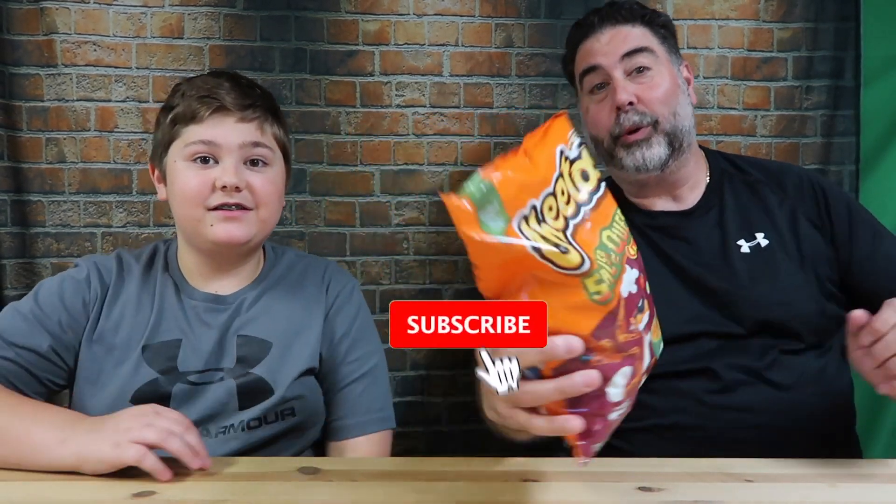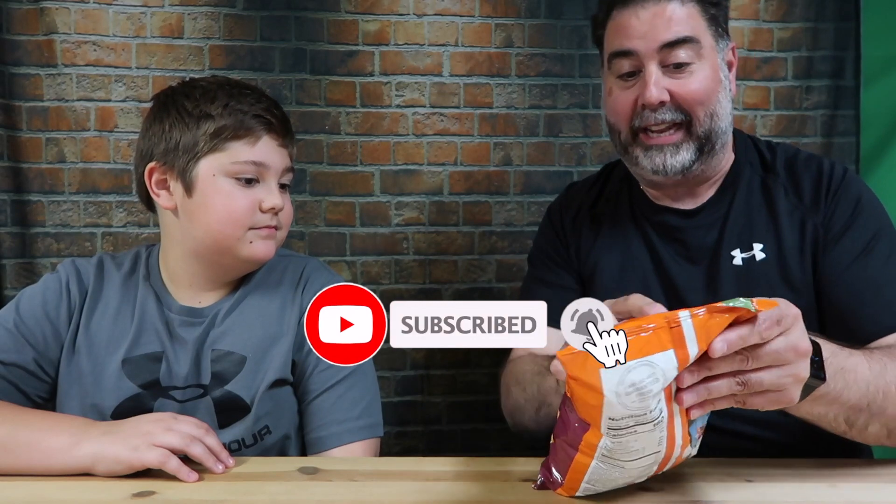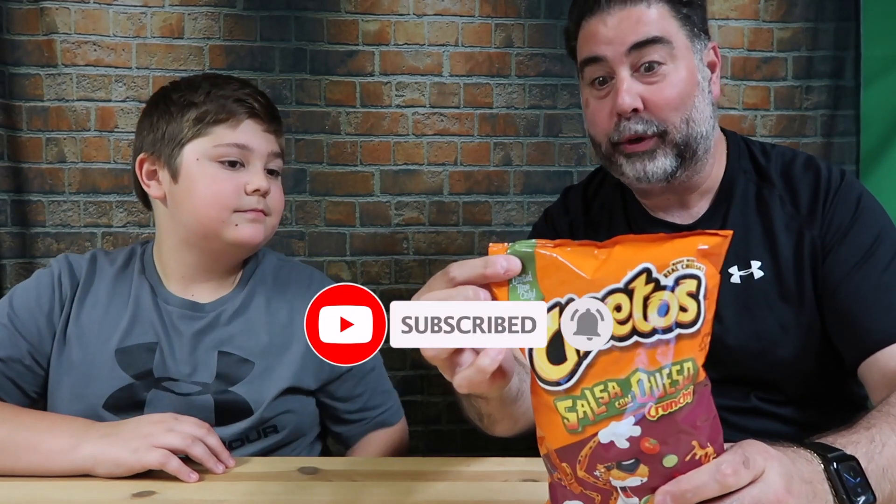Hi, this is Vito and today we're trying the new Cheetos Salsa Con Queso. Con Queso? What's up guys? It's Chris — it's Vito's dad — and check it: Cheetos released a limited time only new flavor. I believe this is also a Dollar General exclusive.